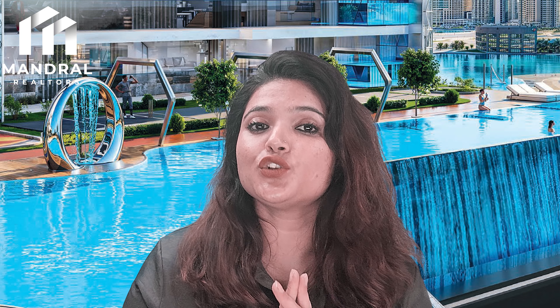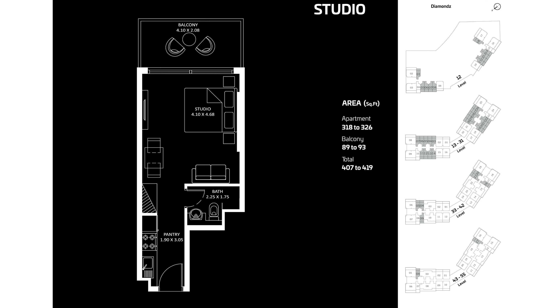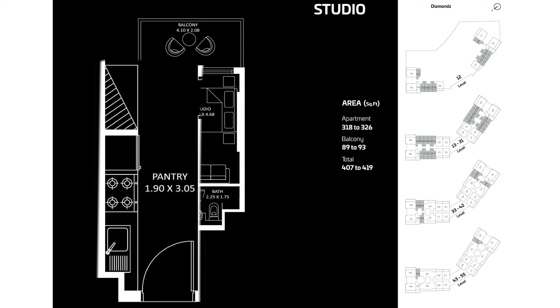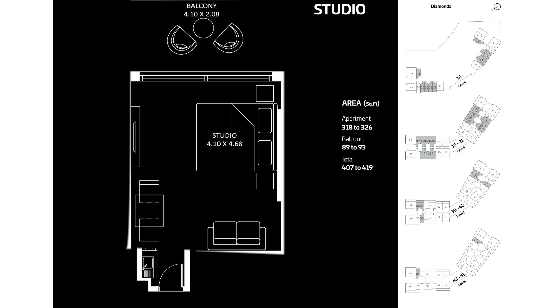The project offers studio, presidential studio, one bedroom, presidential suite, two bedroom, three bedroom, and four bedroom apartments. Studio apartments are on levels 12 to 31, 33 to 42, and 43 to 55. As the floor goes up, the number of studios per floor decreases. Studio size is 407 to 419 square feet. At entry, a pantry and wardrobe are on the left, bathroom on the right, then the studio bedroom — with space for a table and sofa — and a balcony attached.